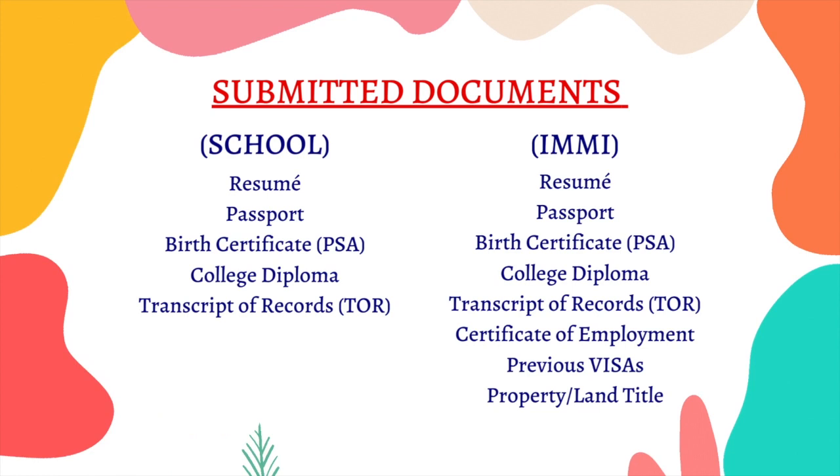One good thing about having an agent is that they are already affiliated with schools in Australia, so you won't have a hard time looking for schools or inquiring. After my assessment, my agent already knew the best school for me. She sent me an application form from that school, and I filled out my details and submitted the requirements: my TOR, my diploma, and my resume.